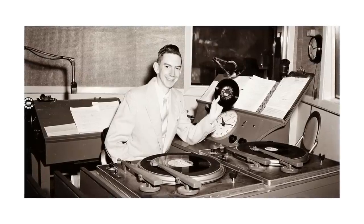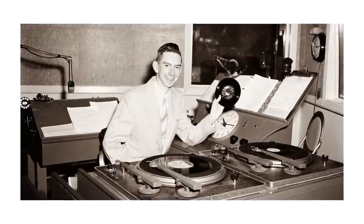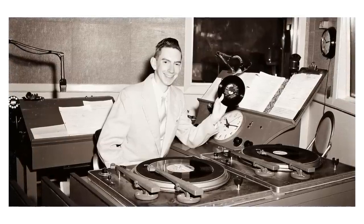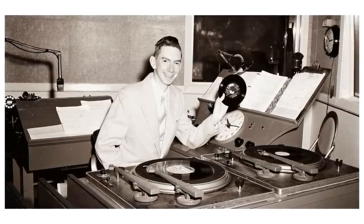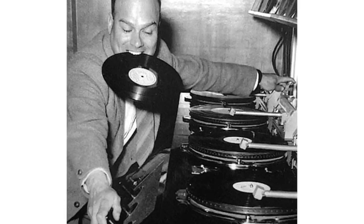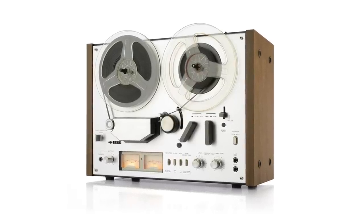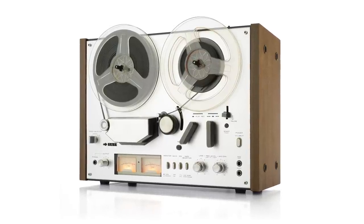Why did these things die? After World War II the art of the disc jockey became more popular. The radio host would place two turntables next to each other and play individual records one after another — that eliminated any downtime between songs because as one record is playing you can be preparing the next on the other turntable. The final reason transcription discs died was the invention and widespread use of magnetic tape, such as reel-to-reel players and recorders.